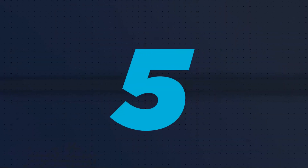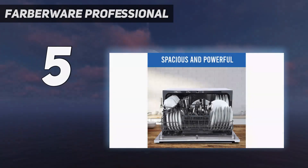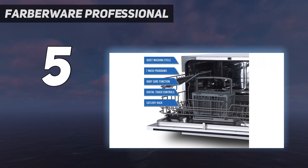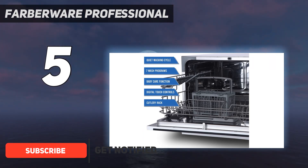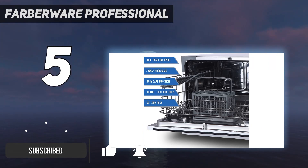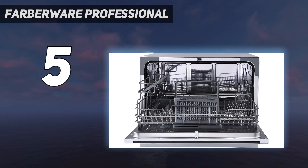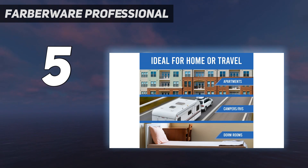Starting at number 5: Farberware Professional. Farberware's Energy Star Certified Countertop Dishwasher promises to get dishes completely dry and streak-free, thanks to a drying function that adds extra heat to the final rinse. It has a 6-place setting capacity and a generous cutlery basket, as well as 7 washing programs including heavy, glass, and baby care.